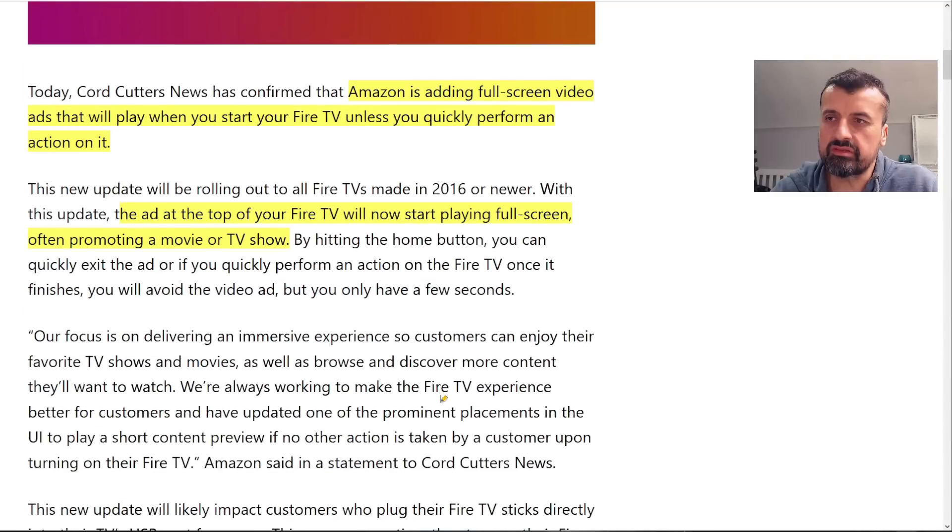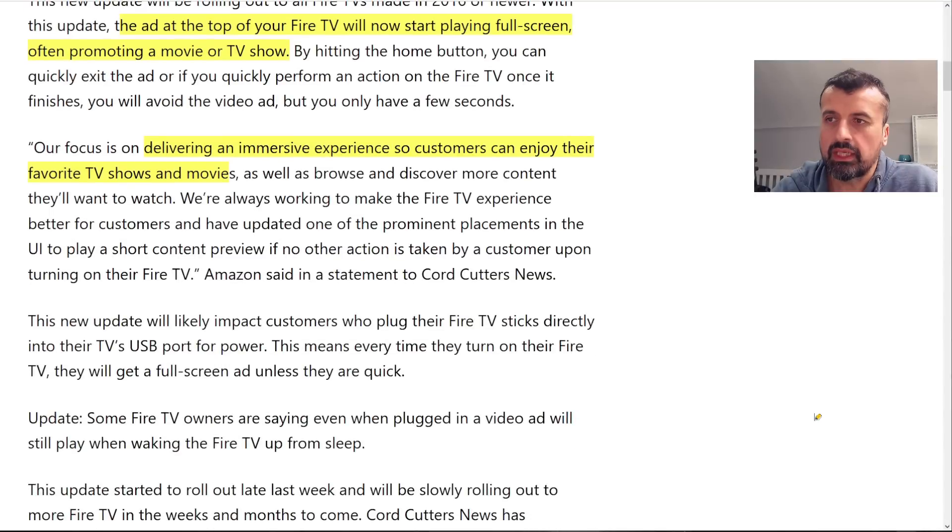This is Amazon's response — their basic justification for why they think it's okay to push these adverts on us. They claim they're trying to make the Fire TV experience better for customers, and they've updated a prominent placement in the UI at the top to play a short content preview if no other action is taken upon turning on the Fire TV. Essentially, if you don't press another button within a fraction of a second, you'll see this full screen advert.